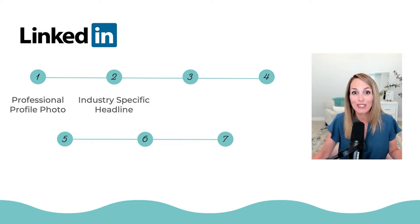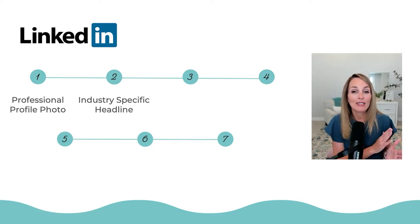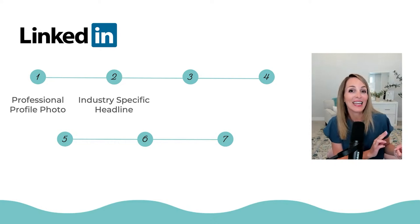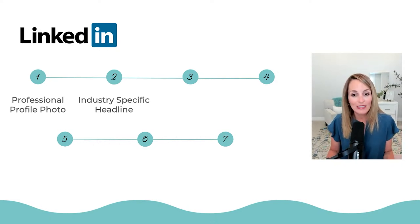The next thing is our industry-specific headline. Some general guidelines: it needs to be compelling, it needs to contain keywords and keyword phrases, and it needs to be tailored to your unique skills. I'll show you all of that in just a second.